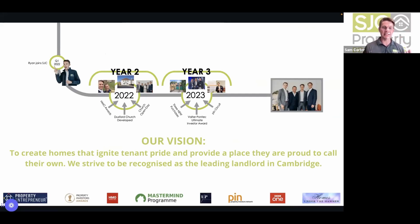Their vision at SJC is to create homes that ignite tenant pride and provide a place they're proud to call their own — striving to be recognised as the leading landlord in Cambridge.